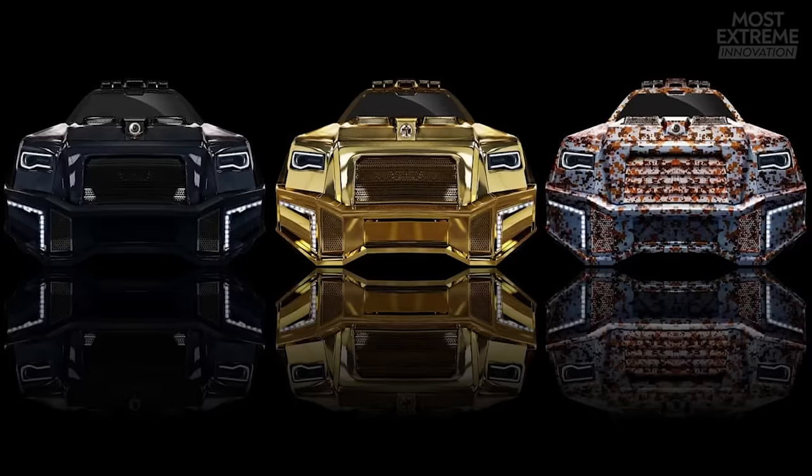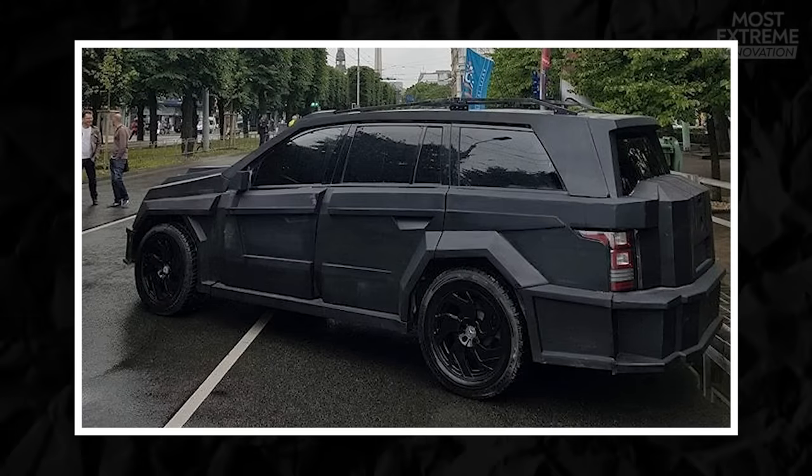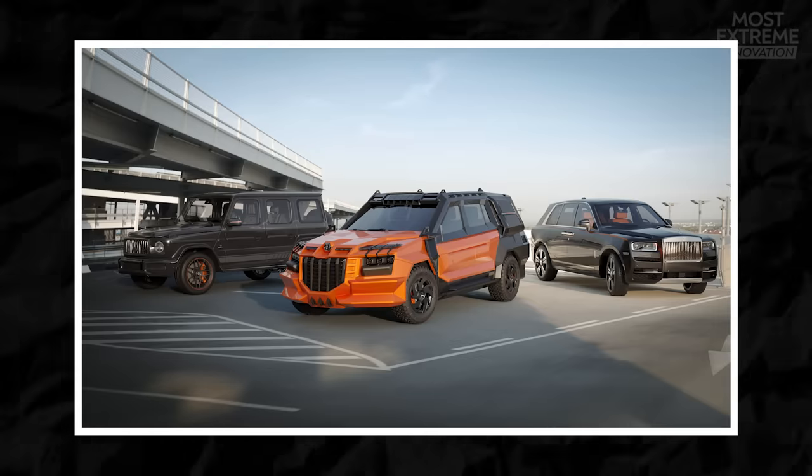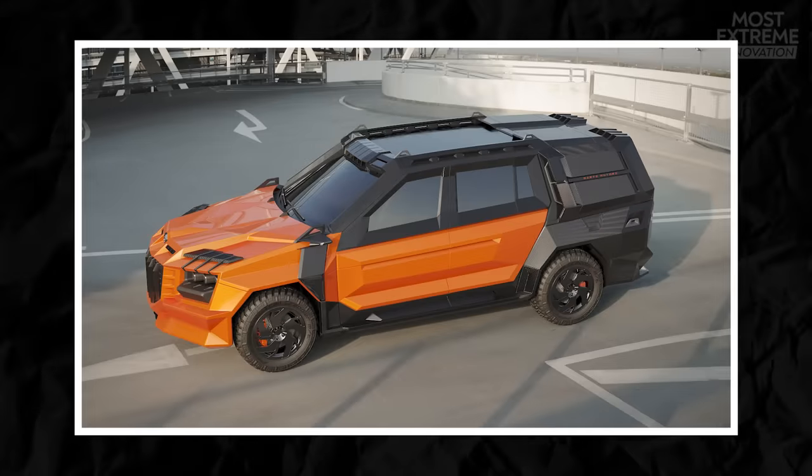It offers sophisticated protection and is adaptable in virtually any way that you need. It's no wonder that the Black Alligator is seen as one of the leaders in its field, and could easily carry a price tag well above seven figures.